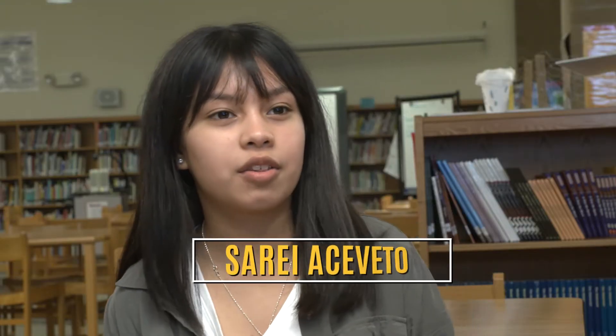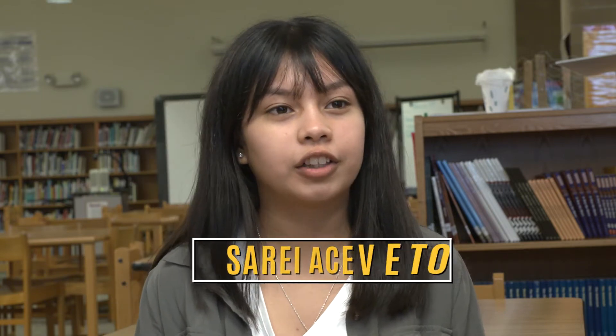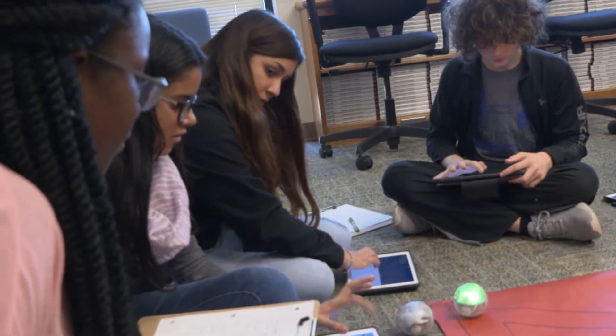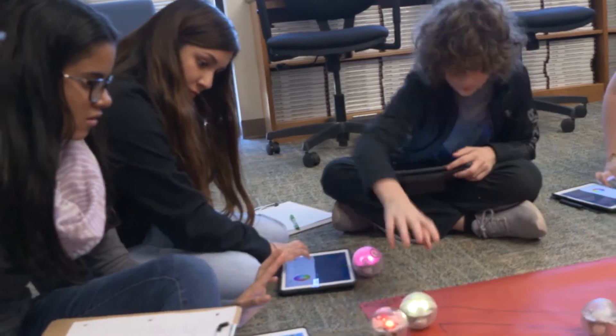It incorporated math, so we kind of learned more about math, like about the degrees and the seconds that we had to add up. We had these courses where you had to calculate how many degrees the Sphero had to turn or how many seconds it had to run and stop.